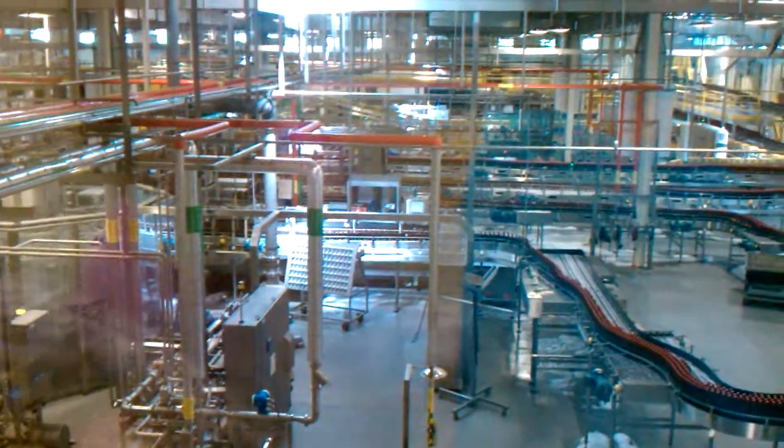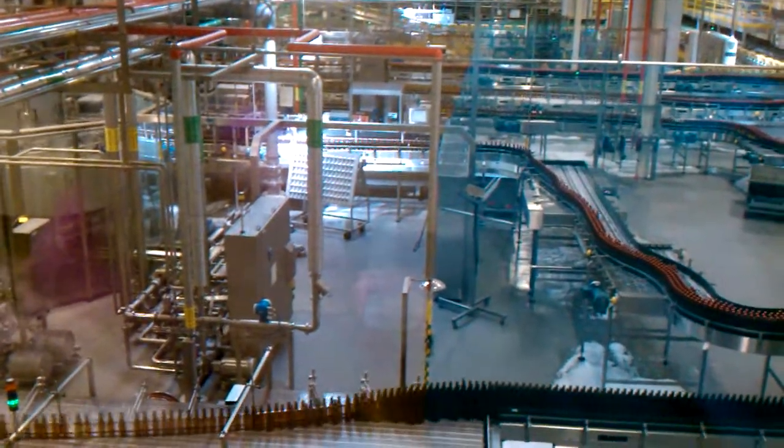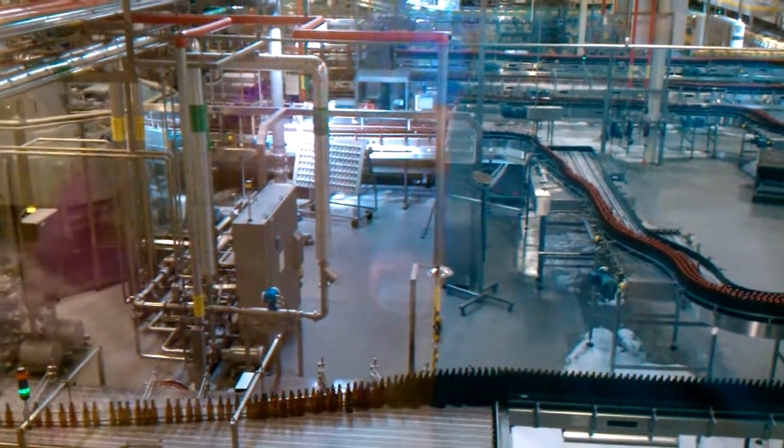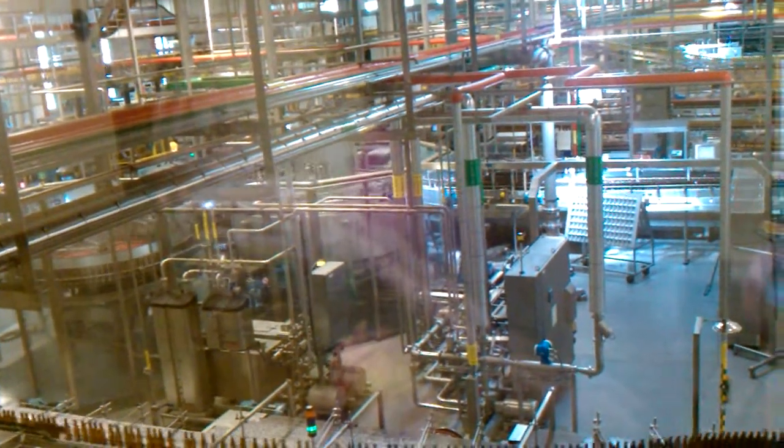Then it goes down the line here to the palletizer, over here this blue machine. Every kind of case comes out of the cable, puts it into place. It puts 50 cases into a nice tight pallet, and we send it down the line, stretch wrap it automatically, and then it's loaded on the trunk.